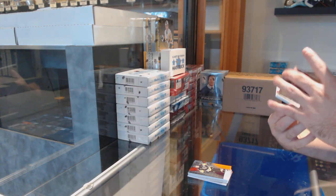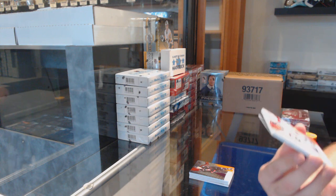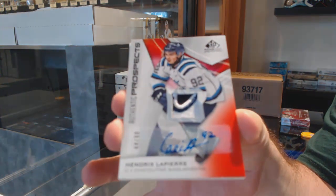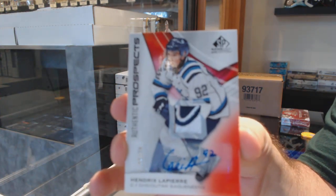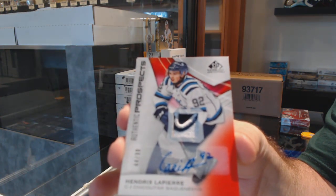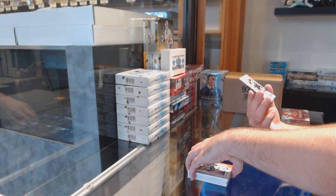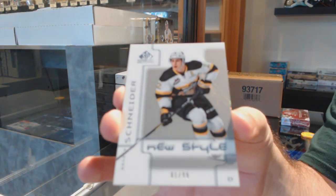Wow, we've got number 44 of 90 patch auto — Hendrix Lapierre patch auto! And we've got number one of 99 rookie of Brayden Schneider — the number one spot.